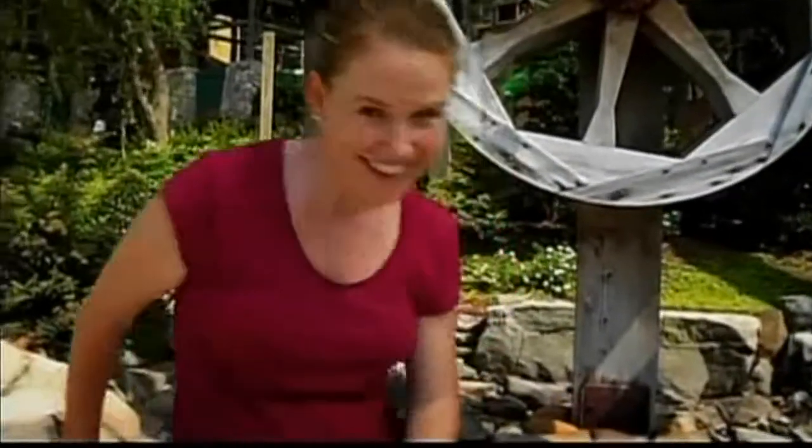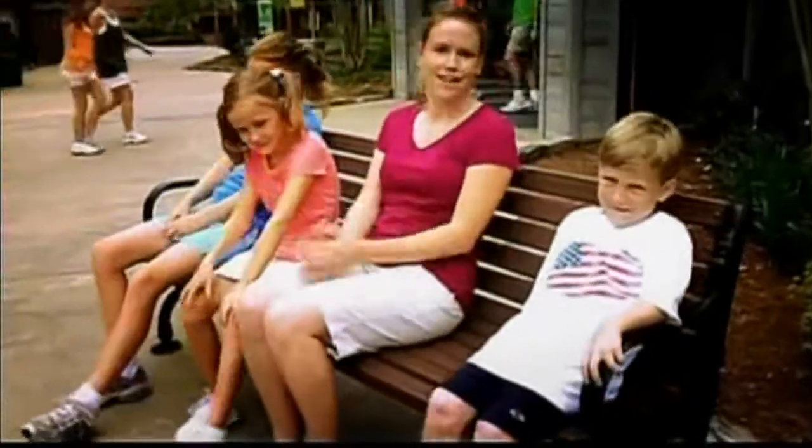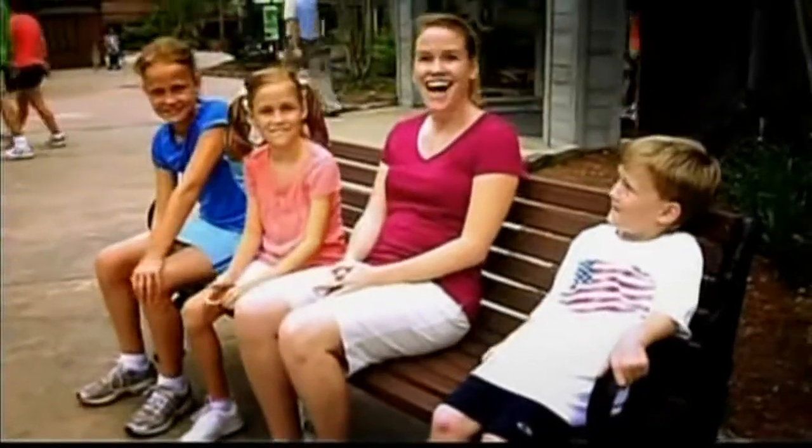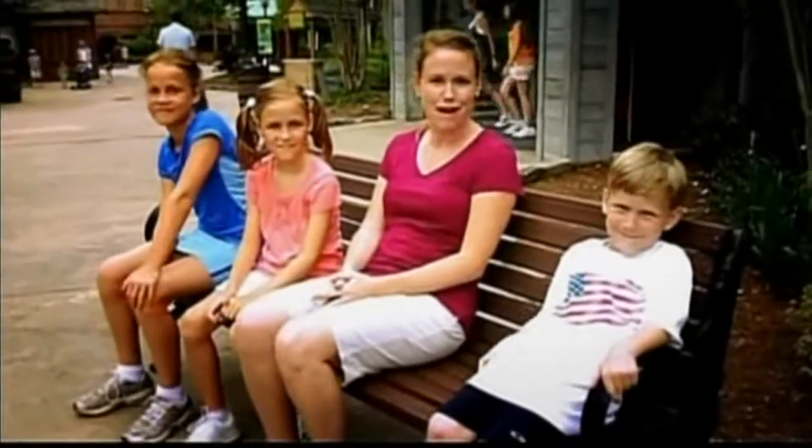Hey, don't forget your souvenirs! See all the great things there are to do here? Did we not have the best time? Alright, well we hope to see you soon at Stone Mountain Park.